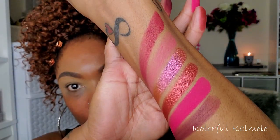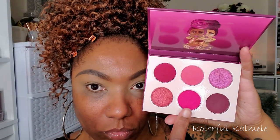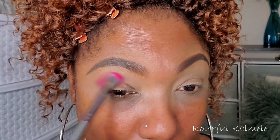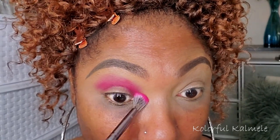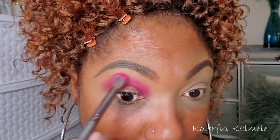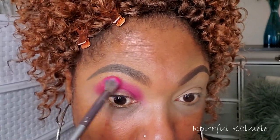The swatches look absolutely beautiful. I'm starting out with shade number five — this gorgeous bright pink. It's extremely bright and has little tiny flecks of sparkle in it, not chunky glitter but tiny flecks. Though they didn't really show up in my eye look — it just looks like a regular matte pink shadow, but it's very gorgeous and nicely pigmented.